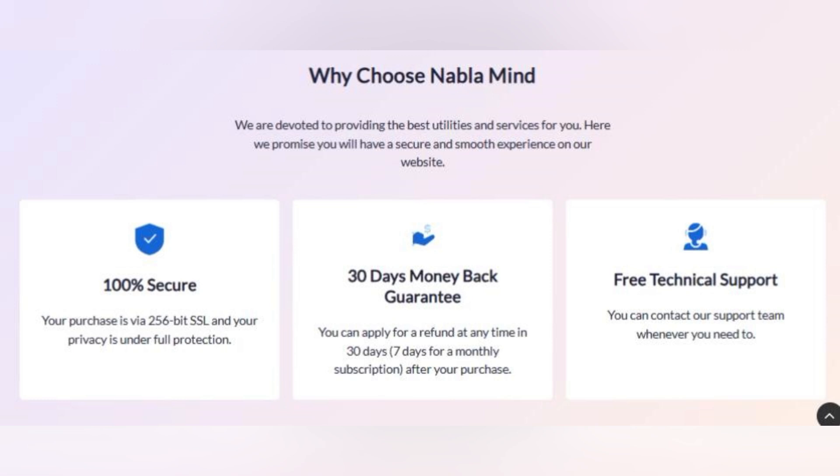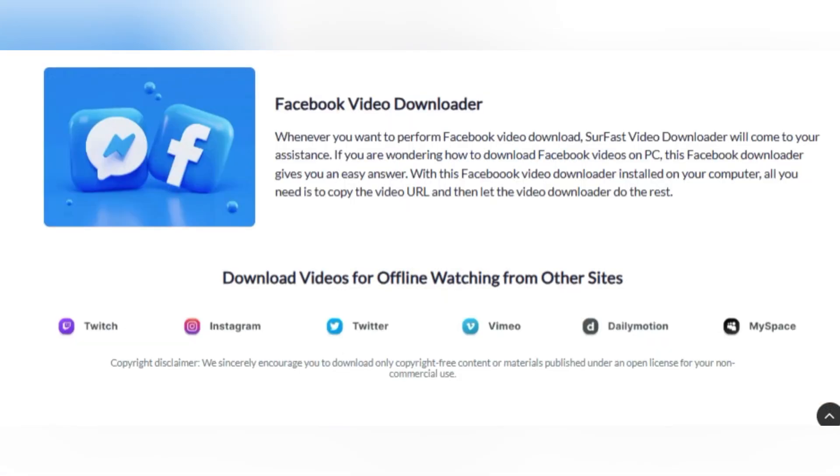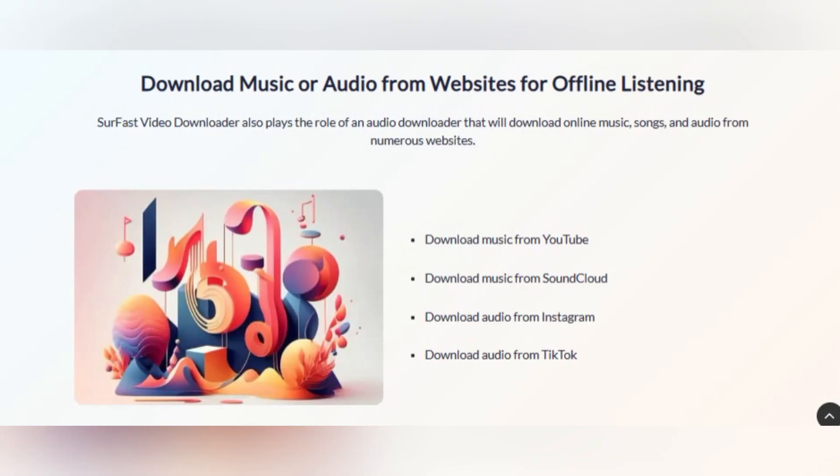They ensure your data stays your own and your privacy isn't compromised. Nabla Mind's commitment to customer support is unmatched — they're there for you every step of the way, ready to assist you. And if you're not completely satisfied, they offer a full refund within 30 days of purchase. Nabla Mind values your trust and satisfaction.